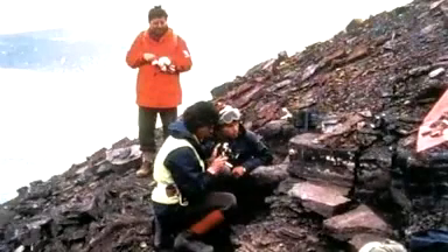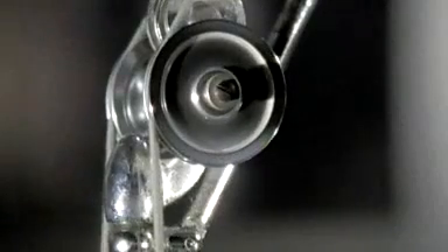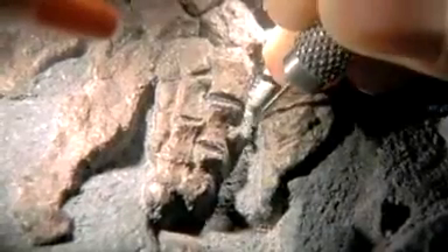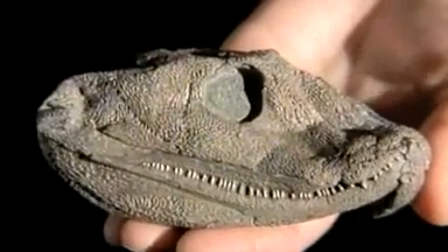Eventually we found the spot 800 meters up on the hillside. Clack returned with four tons of rock and spent the next four years drilling. At the end, she had the most complete early tetrapod skeleton ever found. And it had forever changed the textbooks.